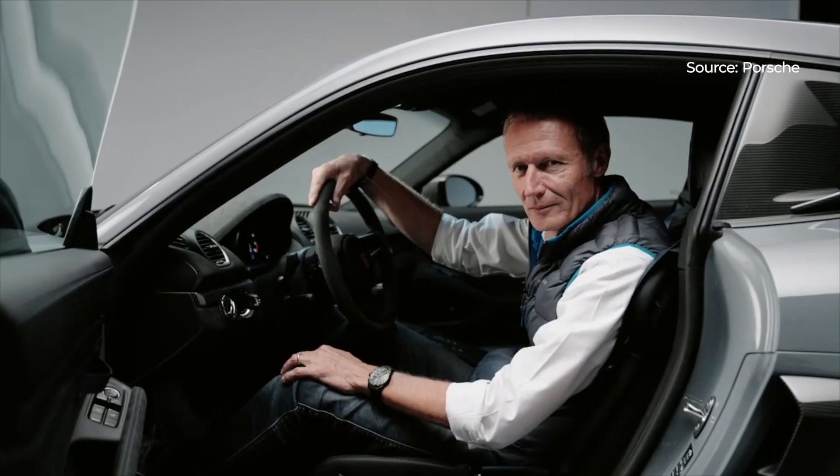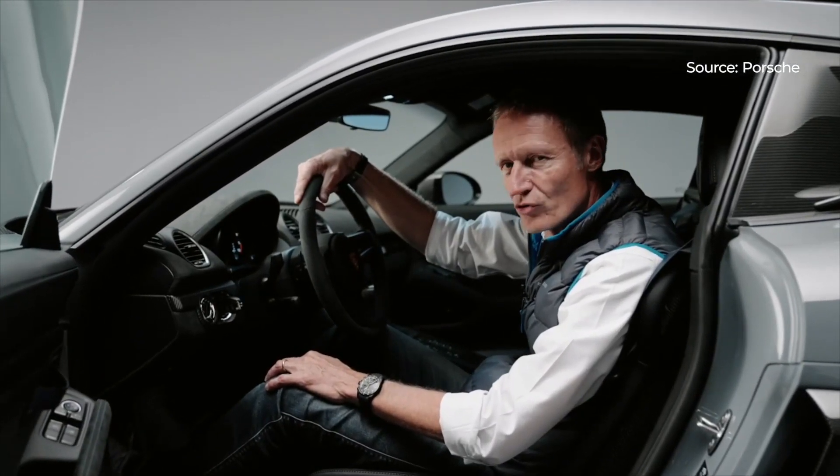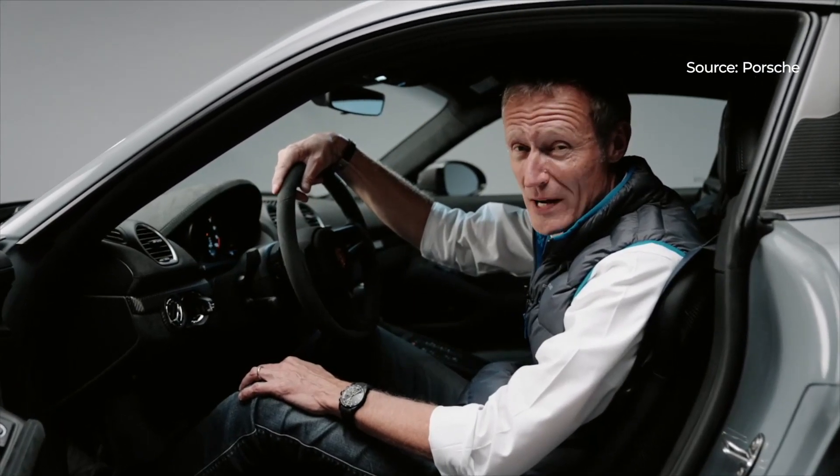You know what I like best about this car? It's the engine sound, it's the emotion — it's incredible, the experience you get when you drive that car.